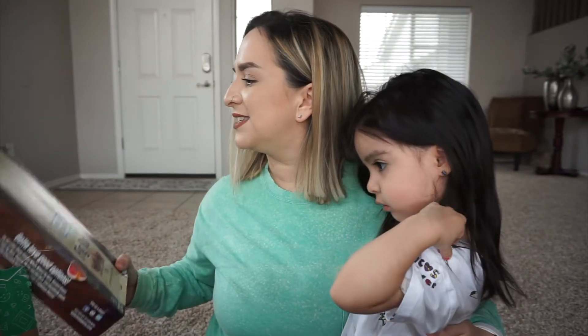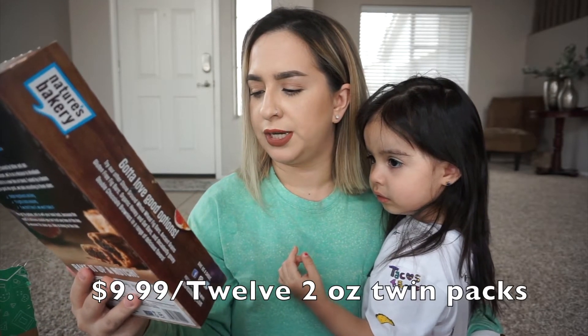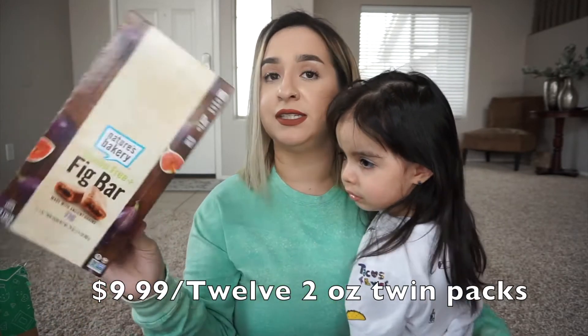So I picked up these fig bars. They are gluten-free fig bars made with ancient grains. They have no high fructose corn syrup, zero grams of trans fat, and they're dairy-free.